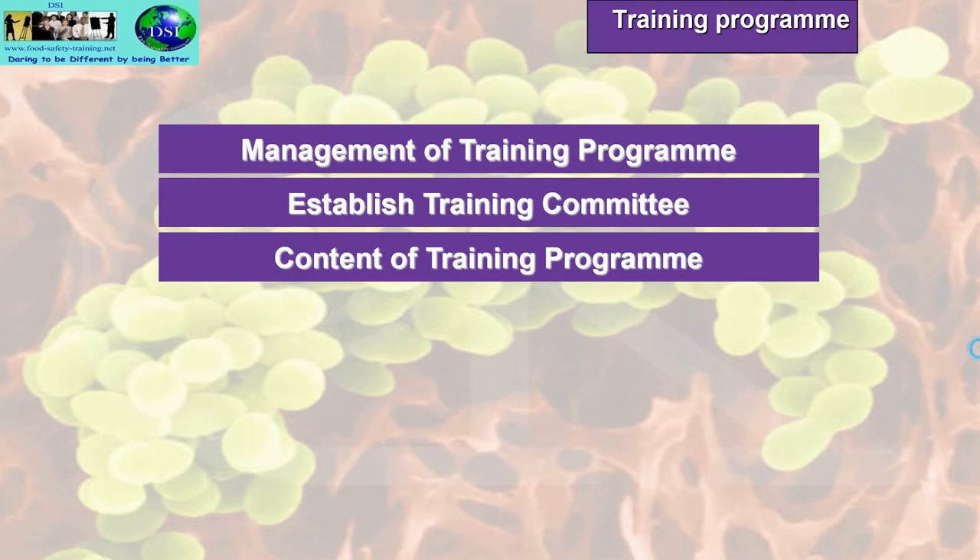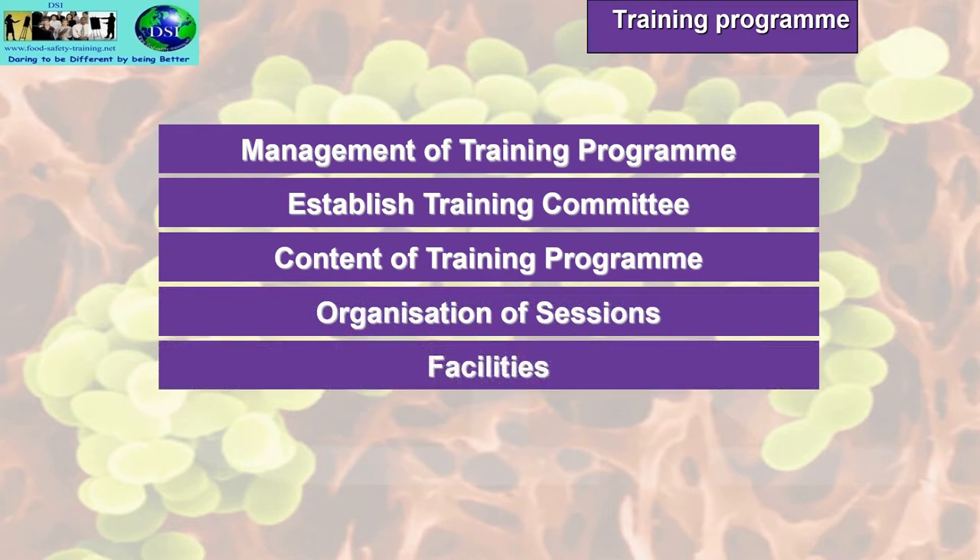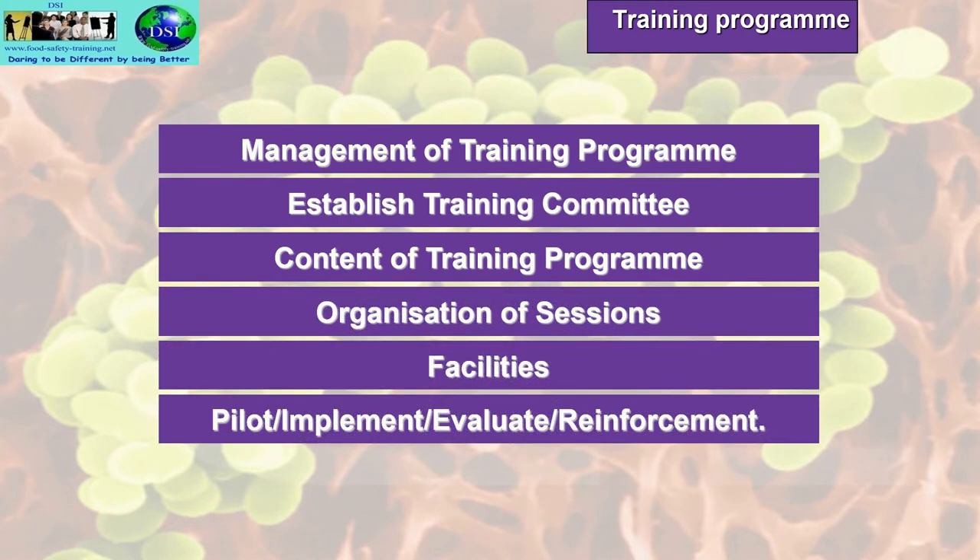A training program involves: management of the training program, establishing a training committee, content of the training program, organisation of sessions, facilities, pilot, implement, evaluate, and reinforcement. This is all part of an all-encompassing training program for food handlers. More details of these elements are included in the downloadable notes that come with this course.